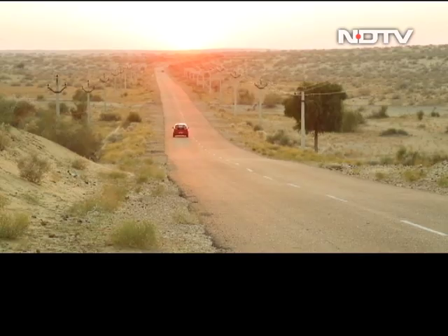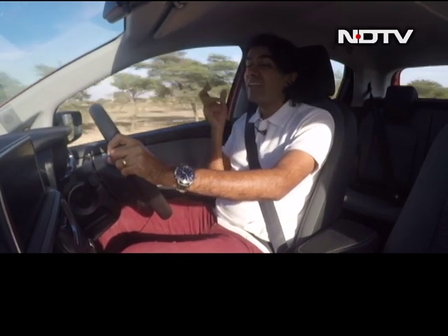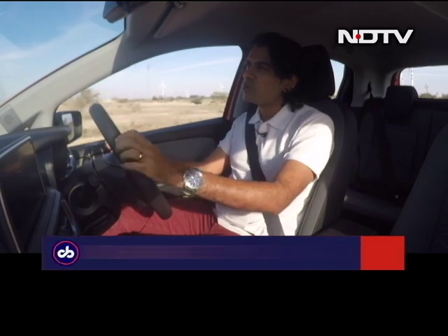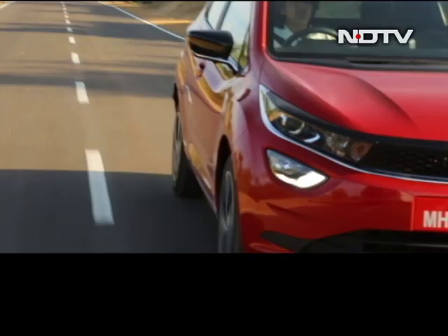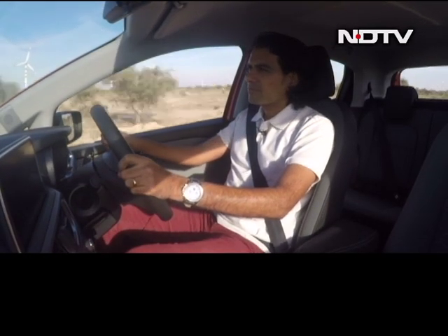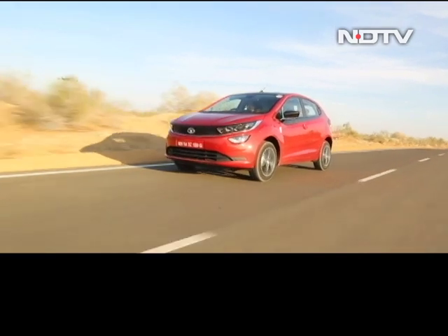You don't necessarily get a sense of everything being as premium as it should be in a premium hatchback. My little bugbear — the thing that annoys me — is: why is the steering only adjustable for height and not for reach? It should be telescopic. Most of the competition cars do have it, and the Altroz should have had it too. Overall, the cabin is roomy and well-appointed in terms of features, but there's a lot more to talk about — so let's pull over.